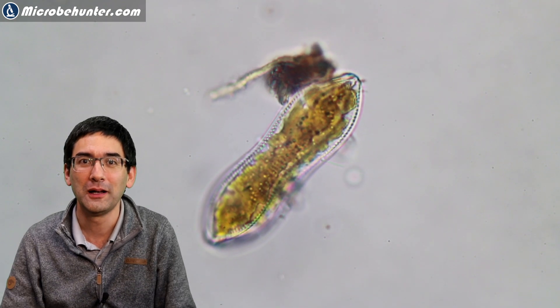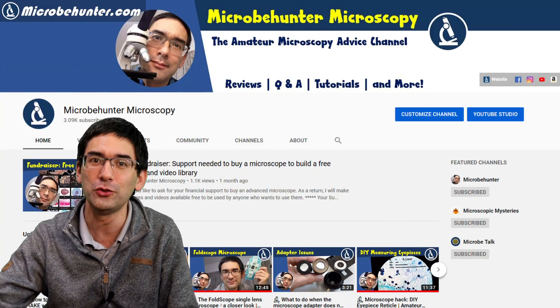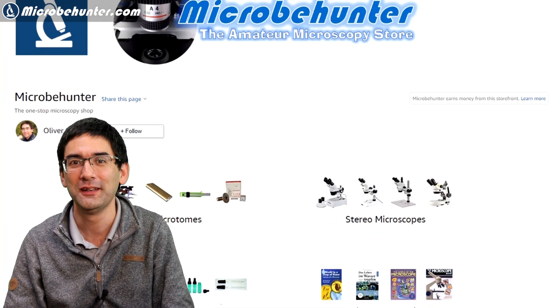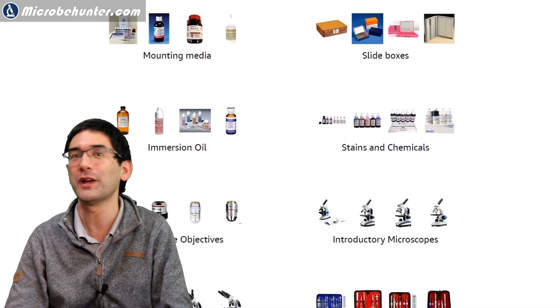I hope that you liked the video. I do want to invite you over to my other YouTube channel where I talk more about microscope hardware and give other microscopy advice. Please also visit the shop — there is a link below — and I also have a fundraiser with a link below. I hope you all subscribe to the channel. I wish you all the best, happy microbe hunting as always, and see you around next time. Bye-bye.